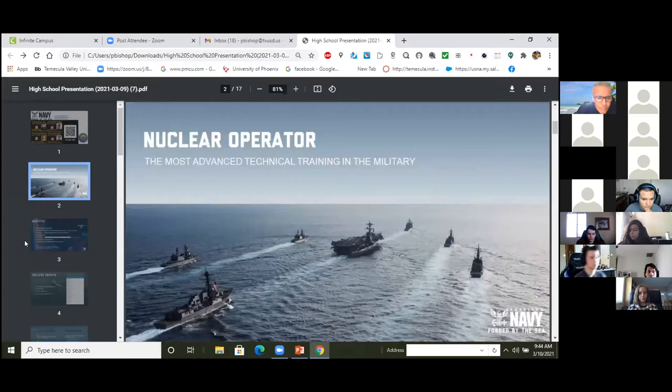That video shows a little bit behind the scenes of what it's like to be a nuclear operator. We're basically operators of nuclear power plants on aircraft carriers and submarines. There are 11 nuclear aircraft carriers in the fleet today, another one under construction, and then we have dozens of nuclear submarines as well.